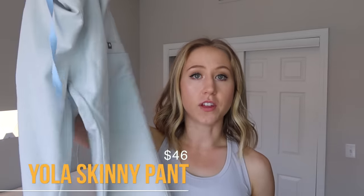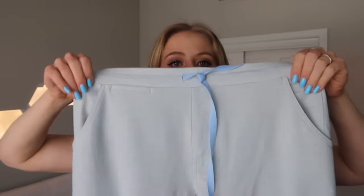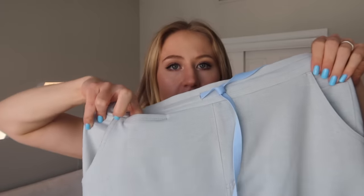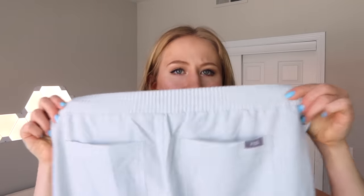Lastly, the Yola skinny pant — this might be my actual least favorite out of all of them. Don't get me wrong, these look really good on a lot of people, but if you have bigger legs, these will not work for you. They're slimmer all the way down the leg and also taper. For me, I have very athletic, big calves and these definitely hug them a little too much — it's a little restricting. I'm also not in love with the waistband on these — it's made of the same material as the rest of the scrub pants, not a contrasting color.